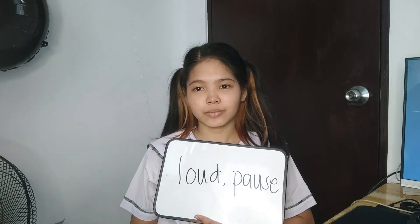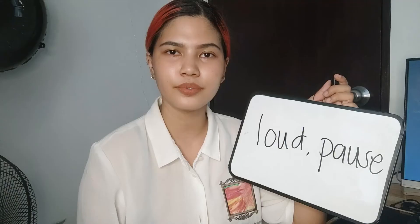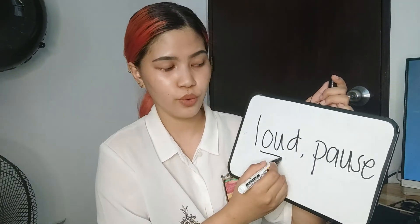Can you give me some examples? Loud and pause. That is correct. The word 'loud' has O-U, and the word 'pause' has A-U. Thank you, Janice.